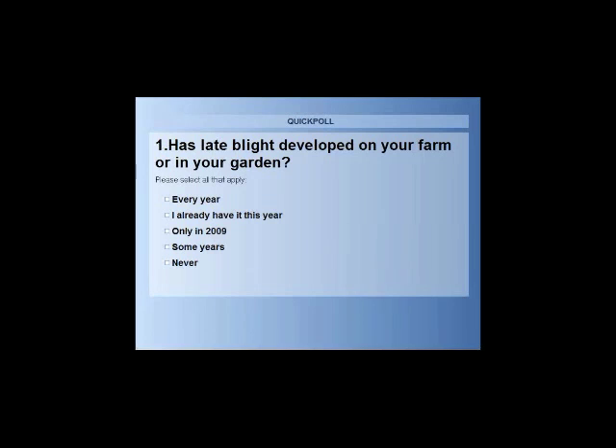Now we have a quick poll question for you all. We'd appreciate knowing who's had late blight on their farm or garden in the past — whether it's been every year or only this past year. You've got about 20 seconds to help us out by giving some feedback on whether or not you've had late blight. I think it will help us all understand where it's been, and then we'll move on with the presentation.